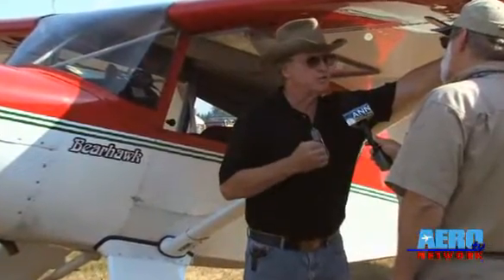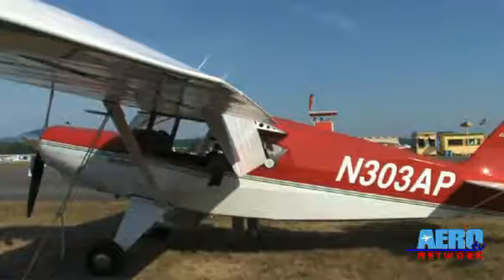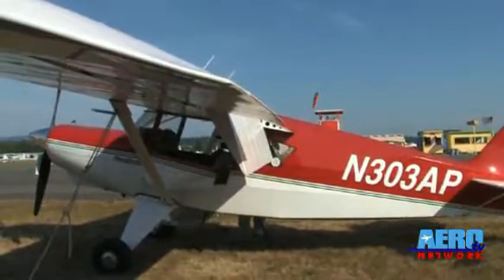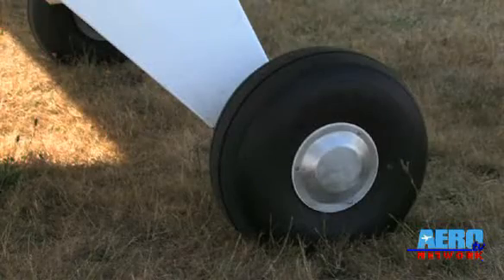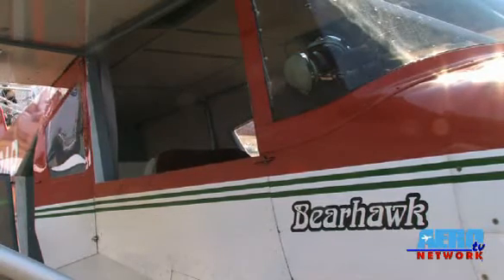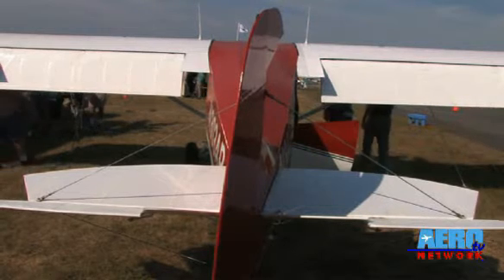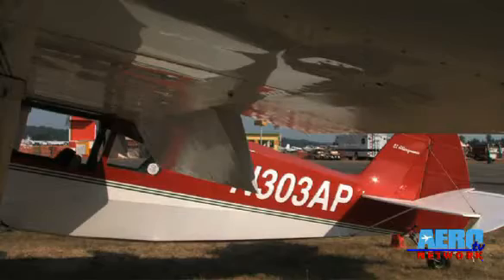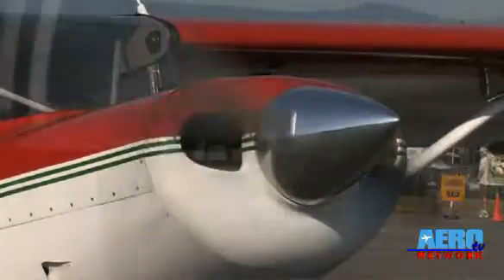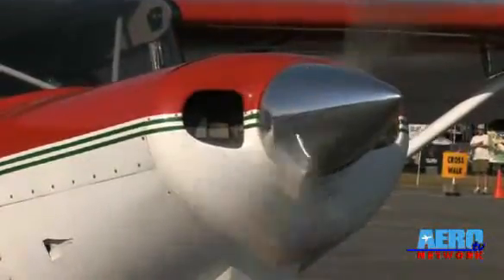The way I look at this thing is like a '32 Ford five-window coupe. You can chop it, channel it, put a big Hemi in it — like this one's got a 250 in it — and have an absolute barn burner that gets off the ground before you're ready. Or you can put a nice little 160 in it and have a cruiser at 130-135 miles an hour, or with a 180 you're going to have 140-145 miles an hour. It can be anything you want it to be. It is a basic, clean, super well-designed and incredibly benign airframe.